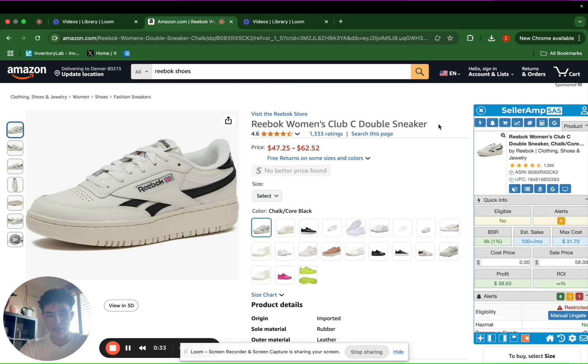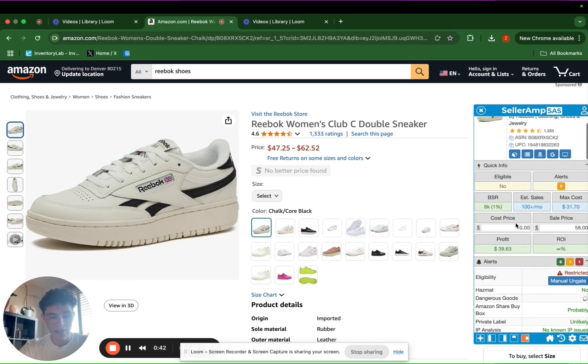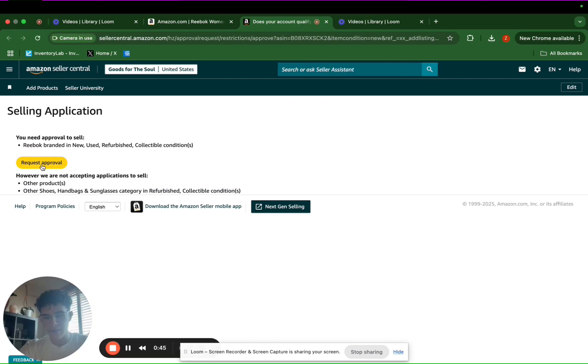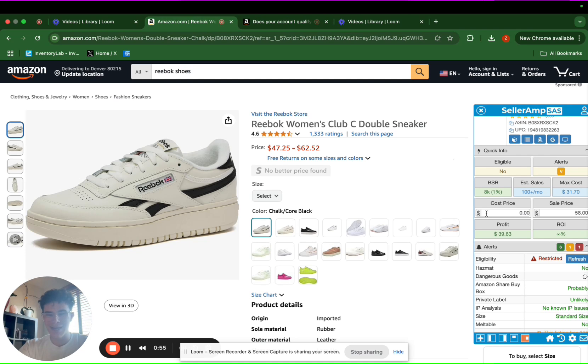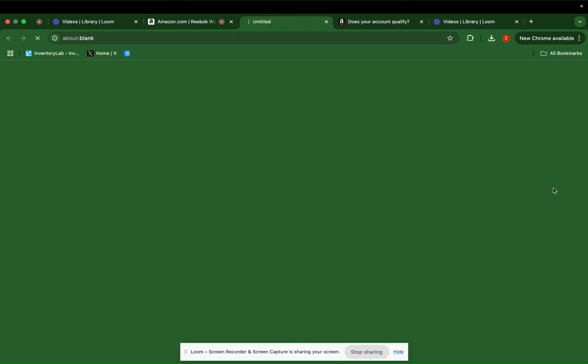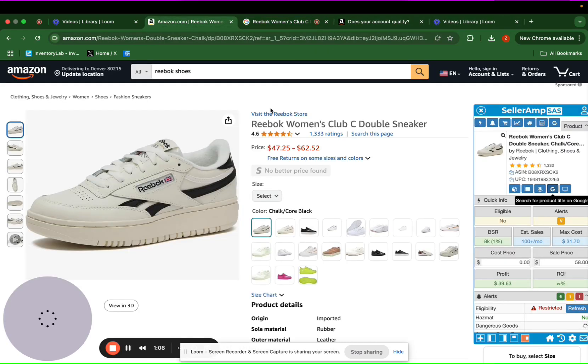For example, if we find a brand that we are trying to get approval to sell — aka get ungated in — we can do that all through Seller Amp. In our eligibility here, if we're not able to sell the brand, we can go ahead and click 'manual ungate' here, and this is where Amazon is going to have us request approval. Basically whenever you're trying to get ungated in a brand, what you're going to do is submit an invoice of 10 units from an authorized distributor.